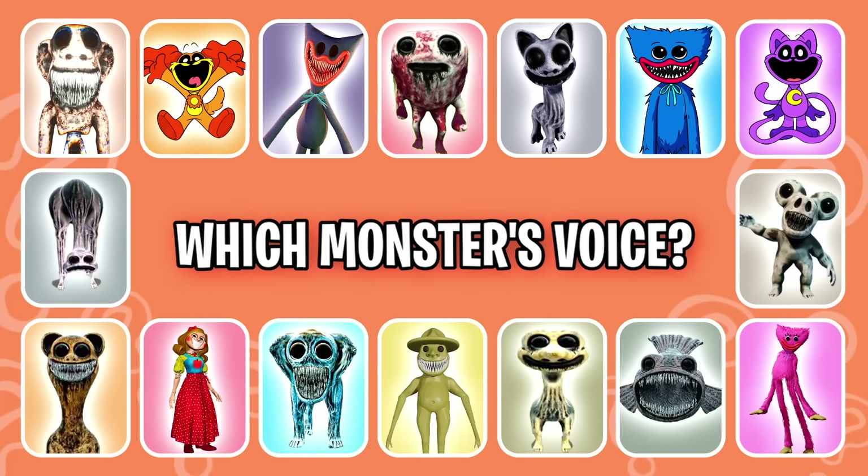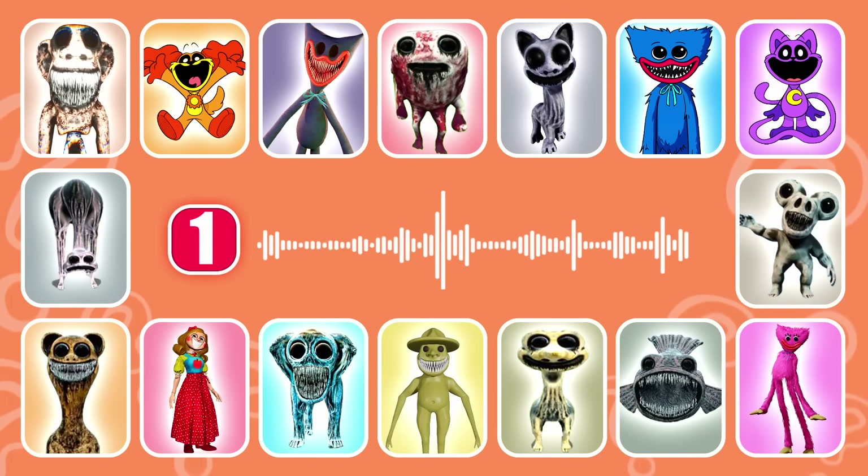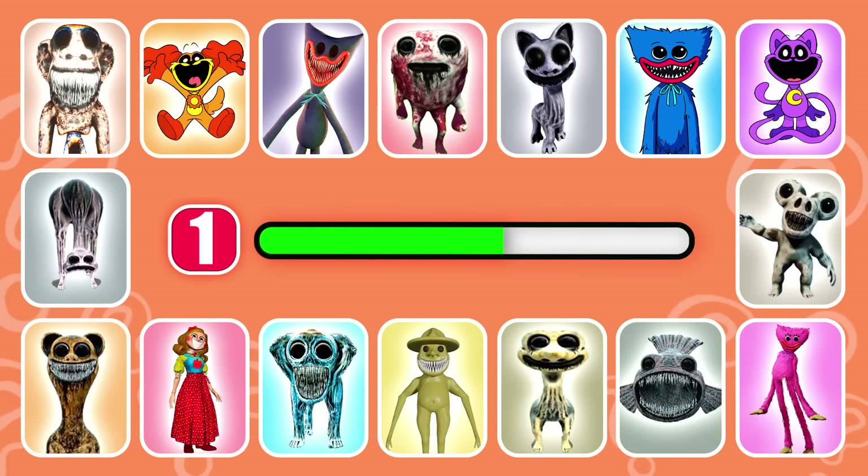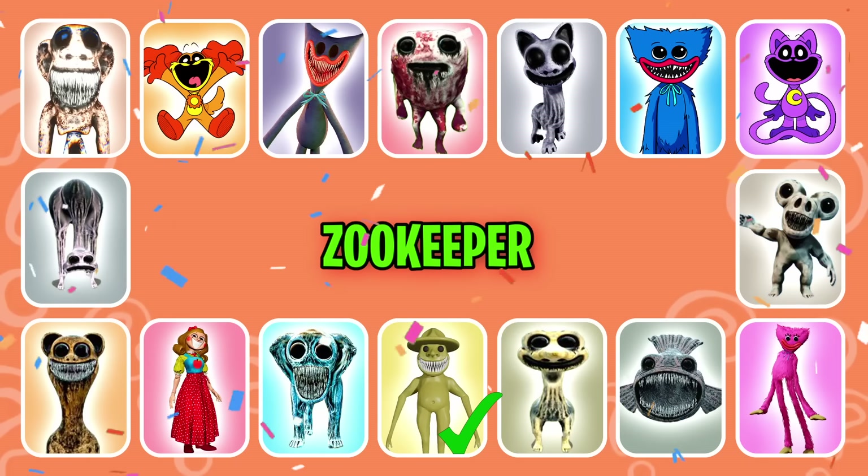Which monster's voice? Round one. This monster owns the zoo. That's right, it's Zookeeper.